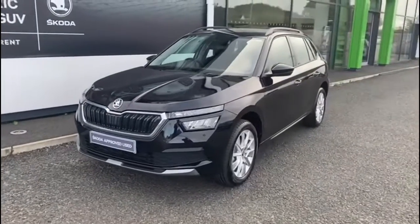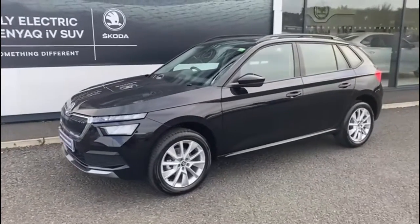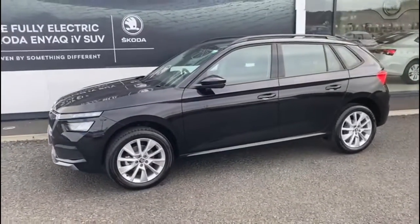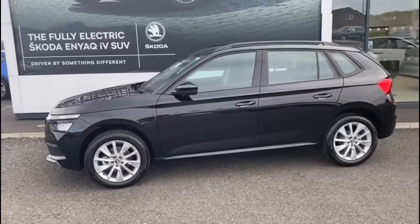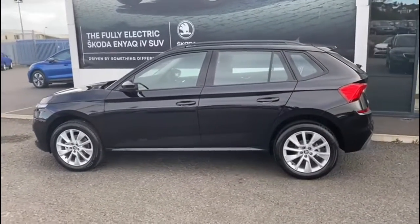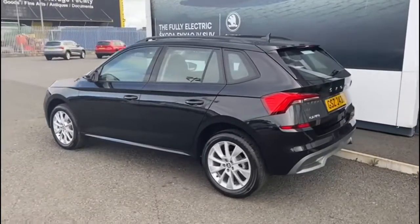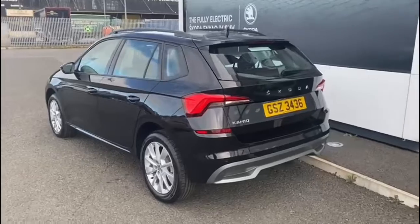Here we have a September 2022 registered Skoda Kamiq. It's a 1 litre MPI, 110 brake horsepower, SE model. As you can see, the vehicle is finished in Black Magic Metallic paint and comes standard with alloy wheels.